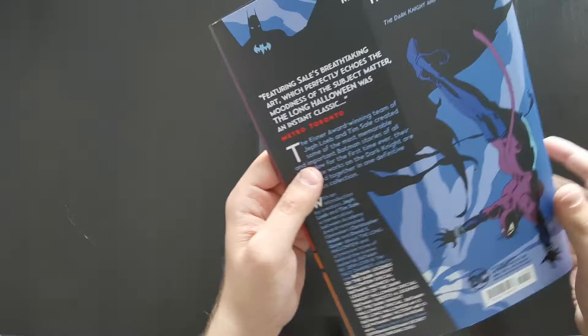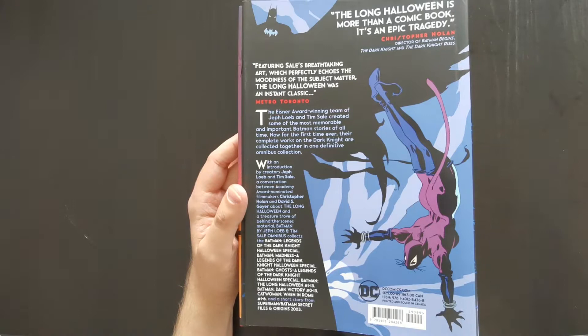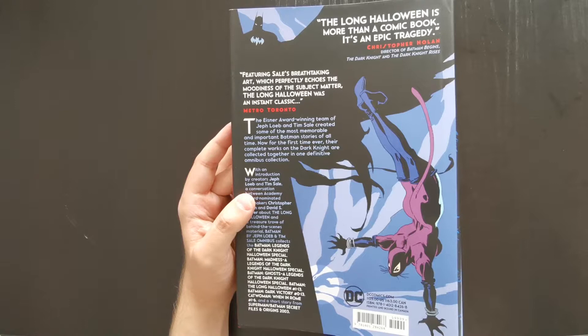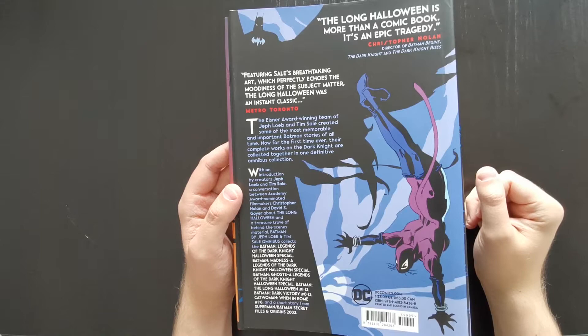This dust jacket in general I think is really nice. The back cover is really cool — Catwoman. I really like the version of Catwoman you see throughout these stories; it's just a cool costume. You get a quote at the top: 'The Long Halloween is more than a comic book — it's an epic tragedy,' by Christopher Nolan, who was a big fan of this book. He drew a lot of inspiration from it for the Dark Knight film in particular. Definitely a lot of key themes and ideas were taken and adapted for that film.